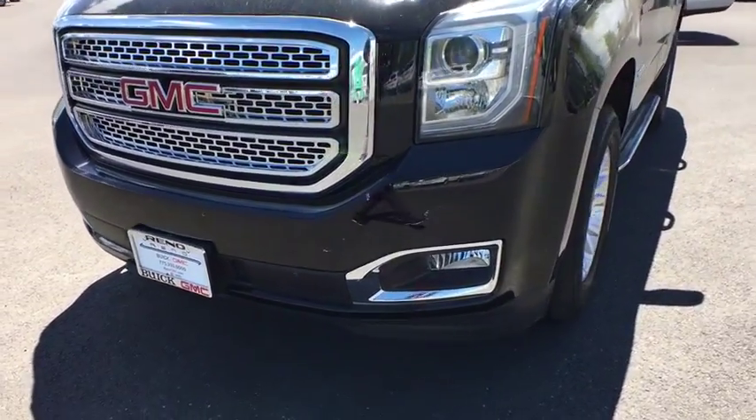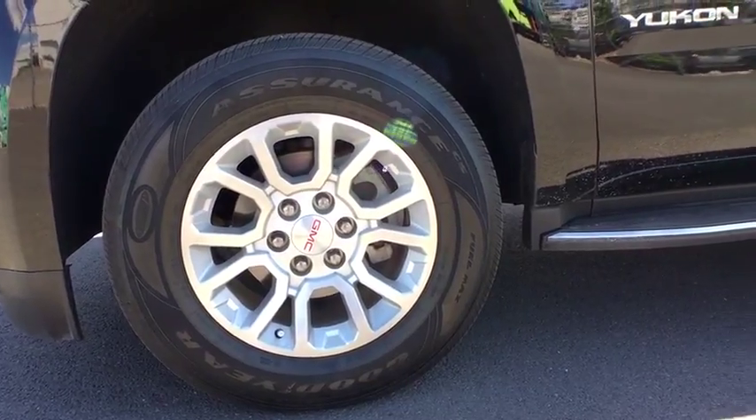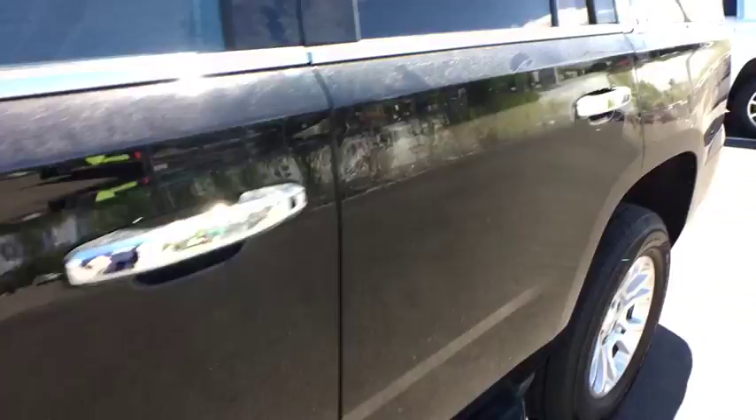Leather-wrapped steering wheel, power steering, adjustable steering wheel, four-wheel drive, floor mats, cruise control, four-wheel disc brakes, aluminum wheels, climate control.